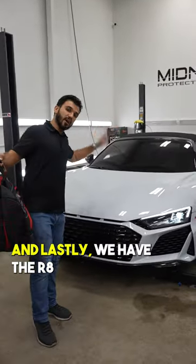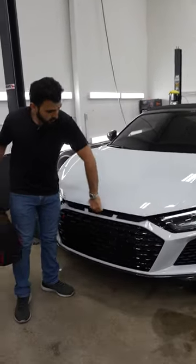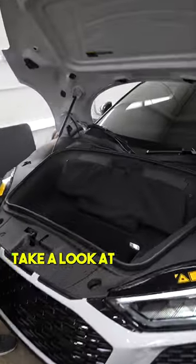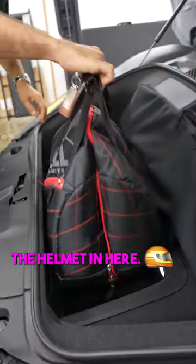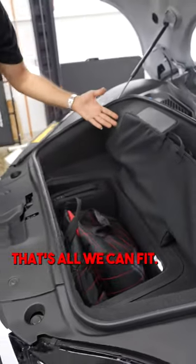And lastly we have the R8. Take a look at the front space — there's this little bag and we have the helmet in here. Wow, that's all we can fit.